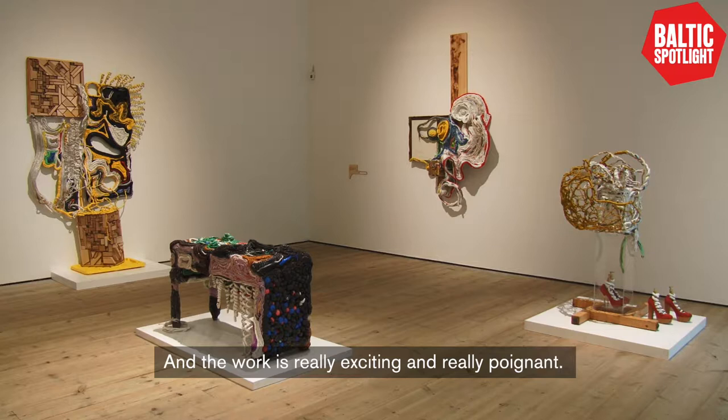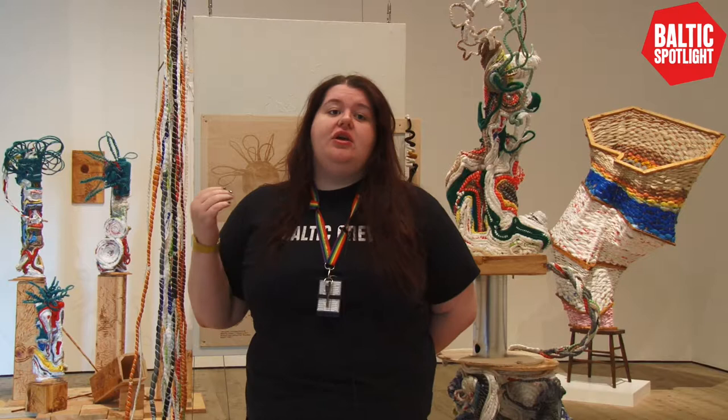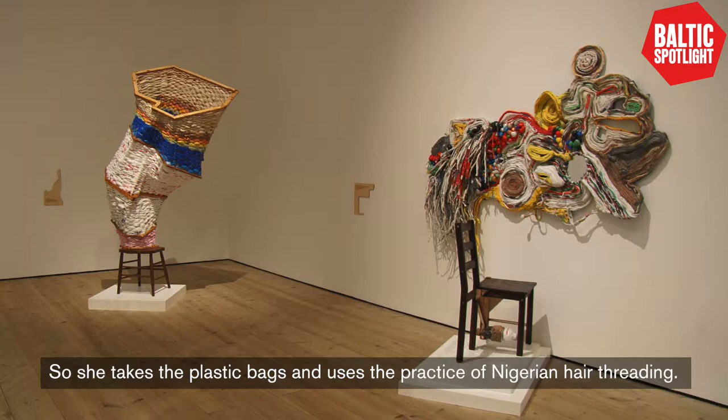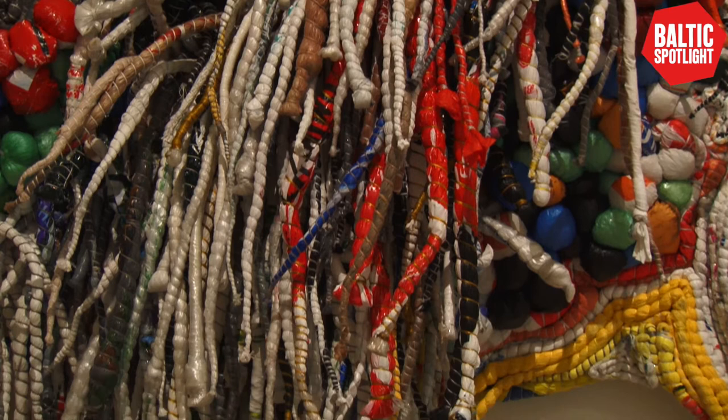She originally trained as a painter but then moved to sculpture after graduating, and she uses mostly non-biodegradable plastic in her work. She doesn't use the term recycling or upcycling because the cycle ends with her work. She takes plastic bags and uses the practice of Nigerian hair threading to sculpt them into shapes, transforming something discarded into something beautiful.